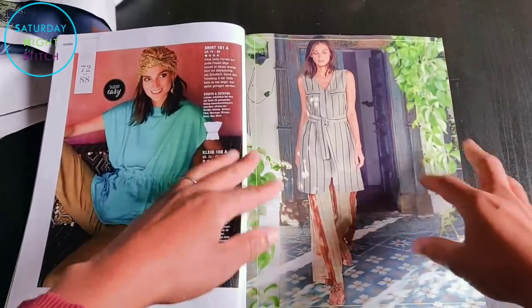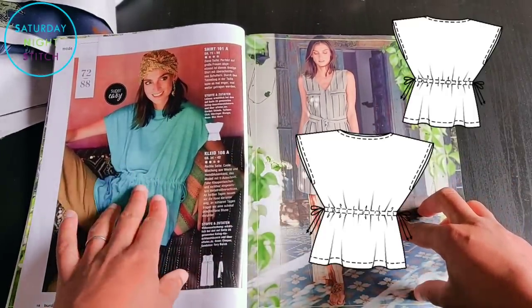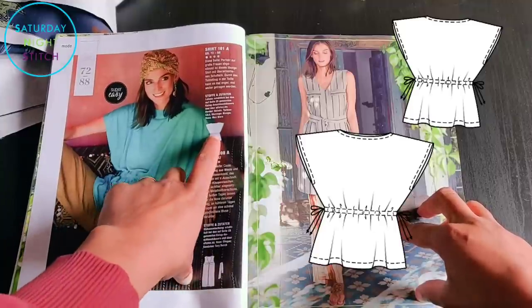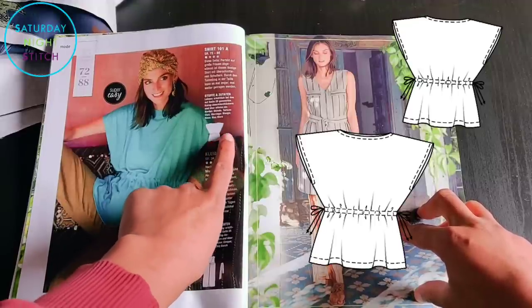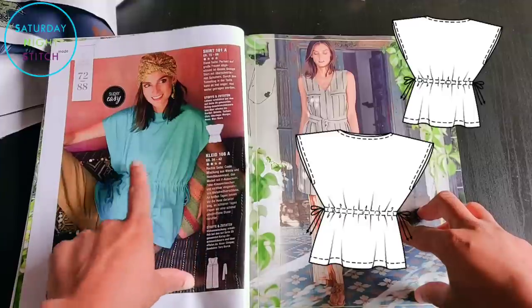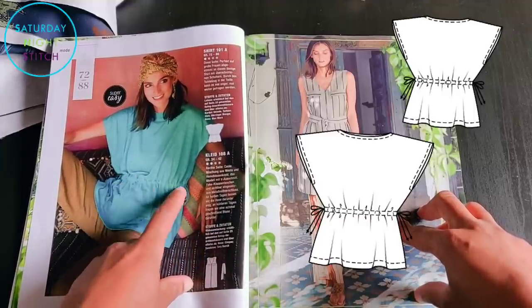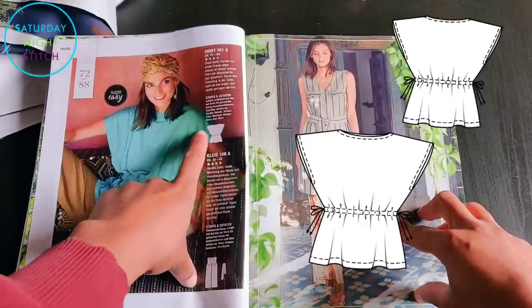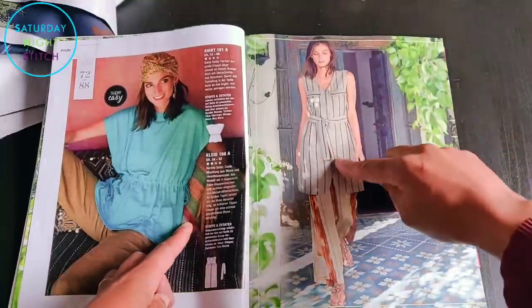Continuing with a tropical theme, there's a tall pattern — number whatever it is — super easy. It's a very simple straightforward top with a simple round neck. The only thing that keeps it from being a sack of potatoes is a drawstring around the waist, so you have the option of adding some shaping.